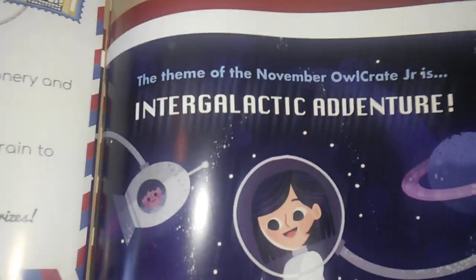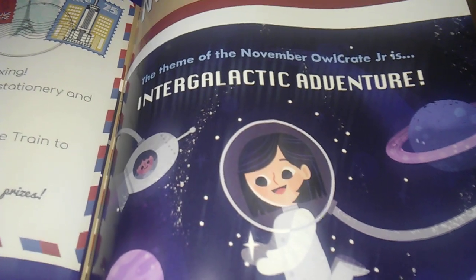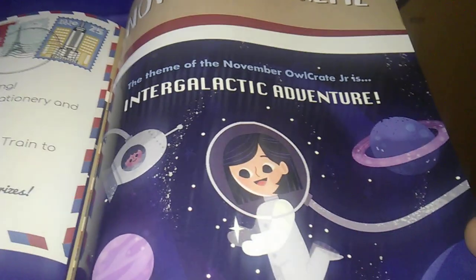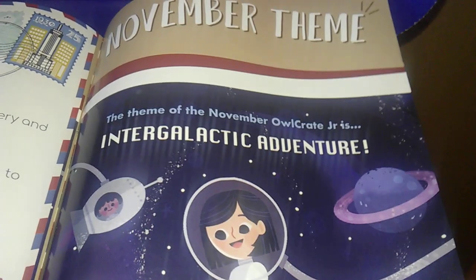There's also the Instagram post you could do, and a Narnia thing. Intergalactic Adventures — sounds like it could be good. That's a Narnia thing that you all know.